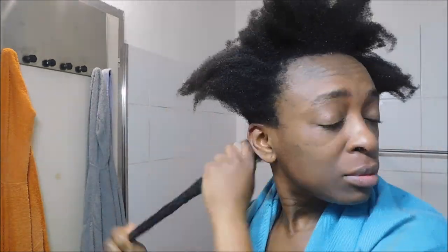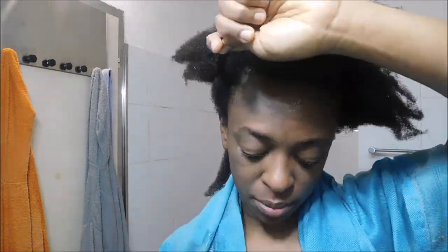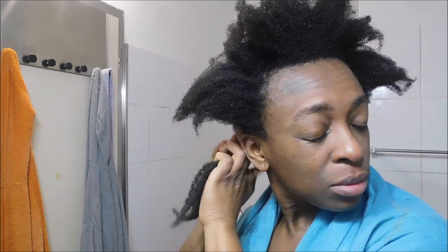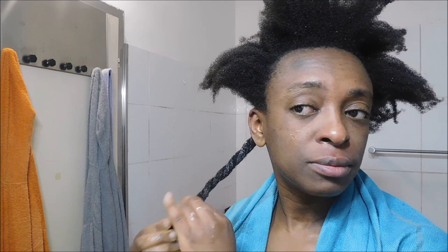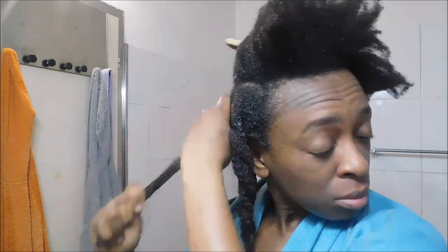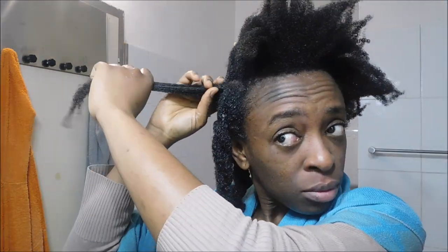I'm applying the deep conditioner on my hair section by section — I love to work this way because it makes application easier and more efficient. Check out how my hair changes after applying the deep conditioner — the curls are popping, and that's a good sign. Even though artichokes don't have strong conditioning properties on their own, the katira is in there to play its part. I apply the deep conditioner all over my hair making sure to cover every centimeter, and also apply it on the scalp since it has good properties there too.